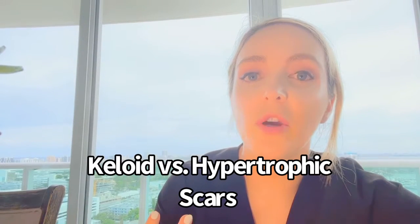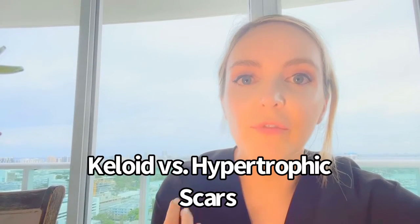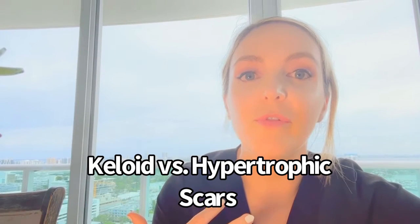Scarring is a big problem when it comes to top surgery. The chest is not a very forgiving part of the body, unlike, let's say, the face.